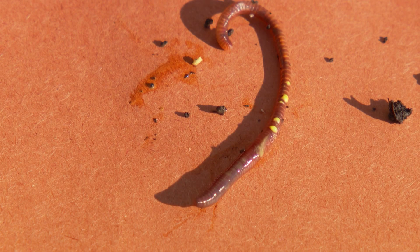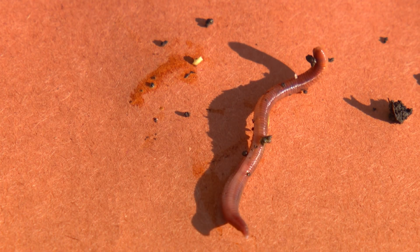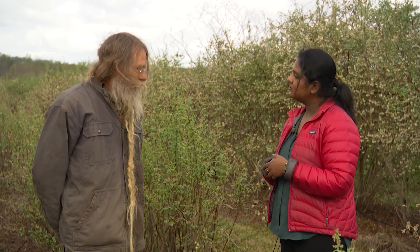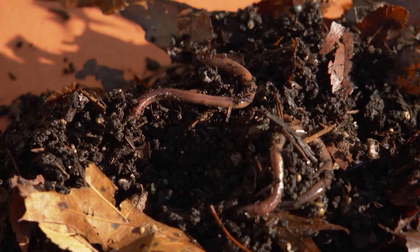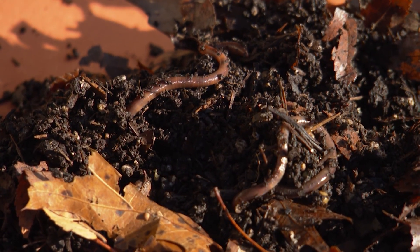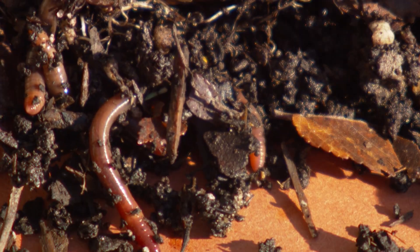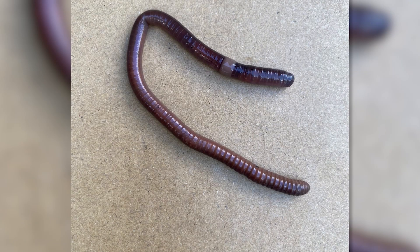Unfortunately, Asian jumping worms can be found anywhere — urban parks, suburban yards, compost piles, roadsides. They feed on the most critical layer of organic matter, the leaf litter. Compared to European night crawlers, they reproduce very fast and their feeding depletes organic matter rapidly instead of turning it back into soil. Their castings look like dry ground coffee grains — not the moist, beneficial castings of regular earthworms.